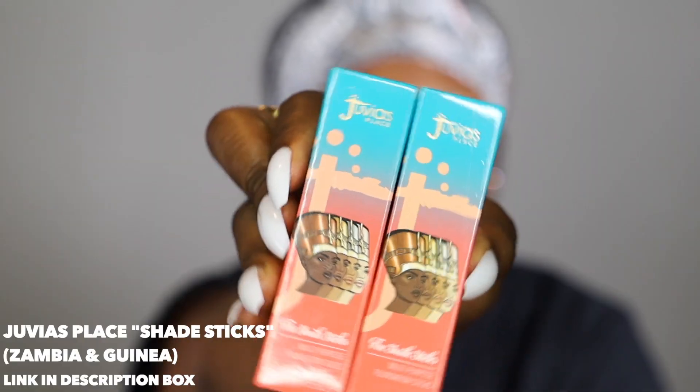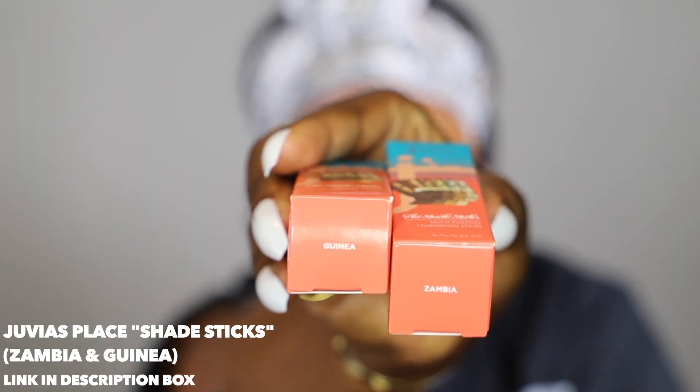Now I'm going to go ahead and throw on my foundation. I actually have a new foundation that was recently sent to me — it's a multi-purpose foundation stick from Juvia's Place. I actually mixed two of the foundation sticks together and it gives me the perfect match to my complexion. I'm going to do some streak marks of both foundation sticks all over my face and then blend it in with a beauty blender.